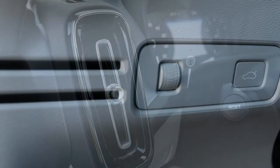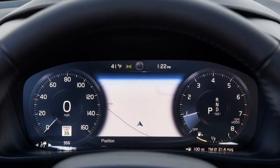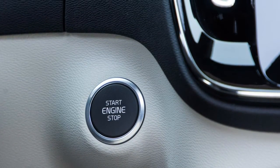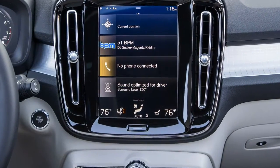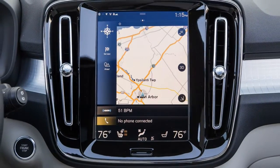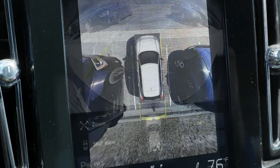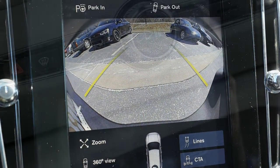We've devised our own fuel economy test to replicate how most people drive on the highway. Our procedure entails a 200-mile out-and-back loop on Michigan's I-94 highway, maintaining a GPS-verified 75 miles per hour using cruise control as much as possible. The ultra-efficient Mercedes-Benz GLA 250 and the spunky three-cylinder Mini Cooper Countryman both handily beat the XC40 in our testing, and both also offer more voluminous fuel tanks, contributing to their all-star highway driving ranges.